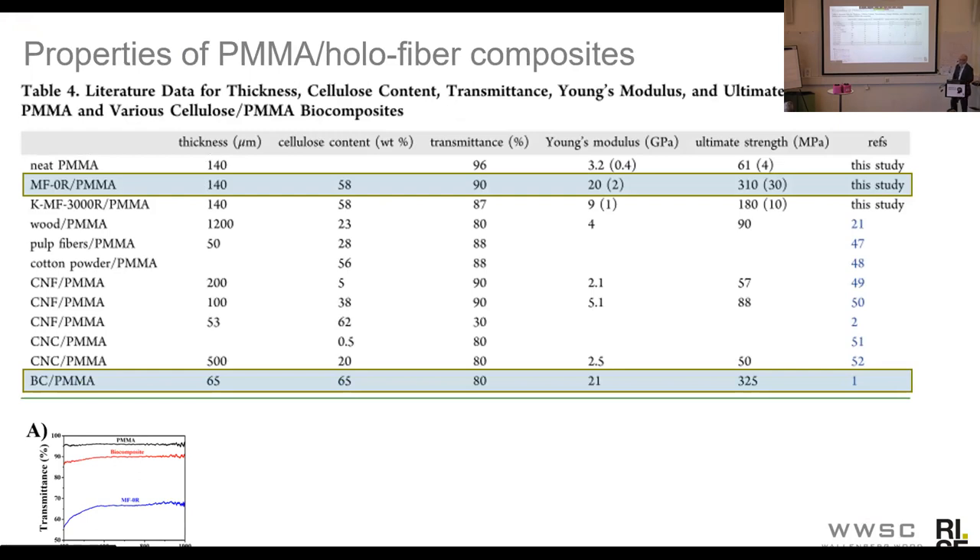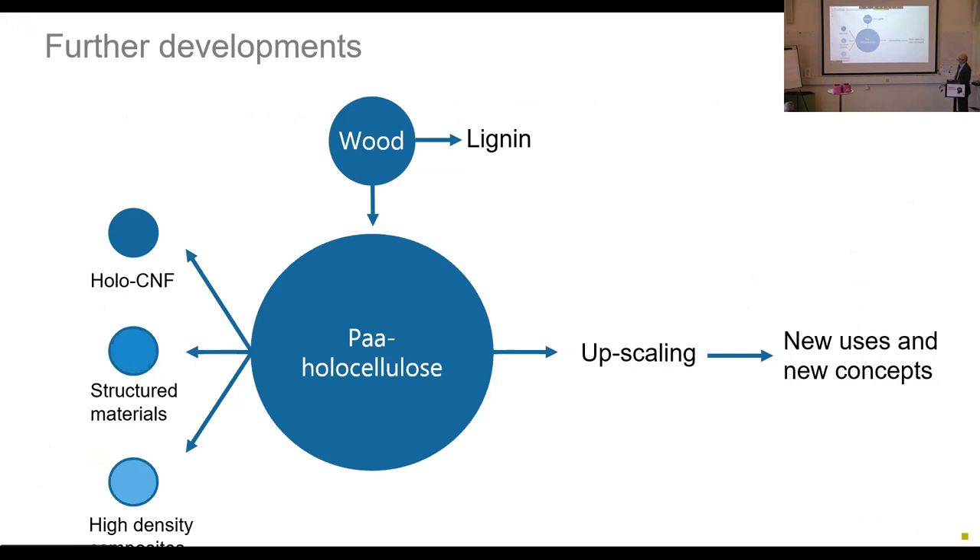By that I have finished going through some of the highlights of the work that we have done working on holocellulose. Just briefly, the way forward: one key thing is what kind of lignin is actually removed from the wood during this processing and what can it be used for? Another thing is to be able to produce larger amounts of this kind of holocellulose through some kind of upscaling work, in order to look in a focused way for new uses and new concepts where you can use these kinds of fibers and materials.